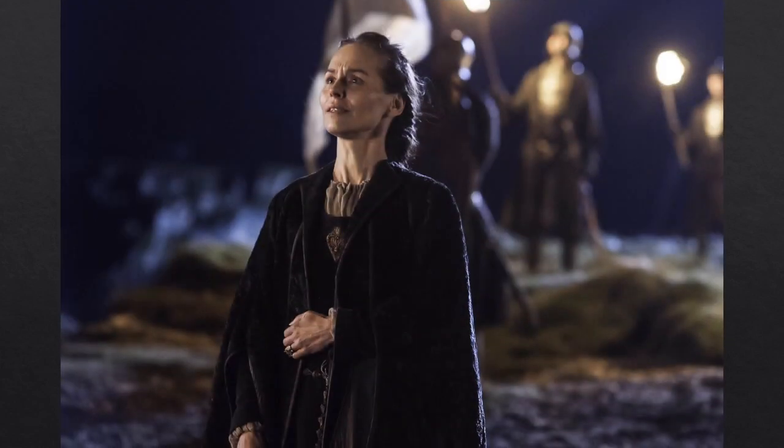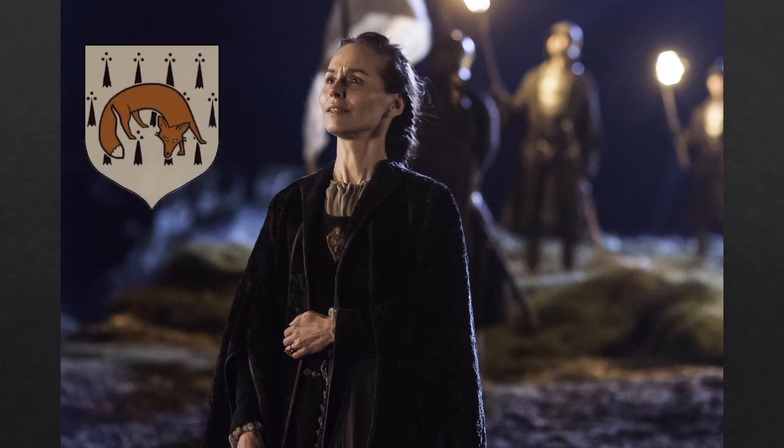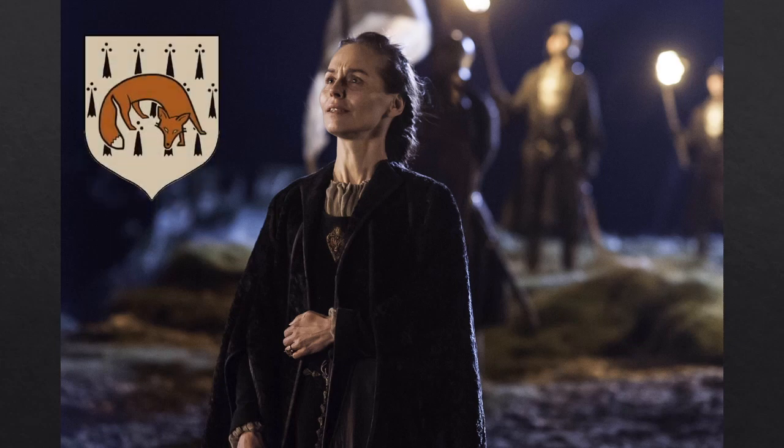This is the same outfit, except without the rabbit scarf. Selyse comes from the Reach, and while her family sigil for House Florent is a red fox on an ermine background, she wears neither in her clothing. Upon closer inspection, we can see that Selyse wears a Baratheon stag ring on her ring finger, and here we see a linen shift underneath — I find this very similar to the Starks. We also get a glimpse of the Baratheon of Dragonstone sigil on her gown.